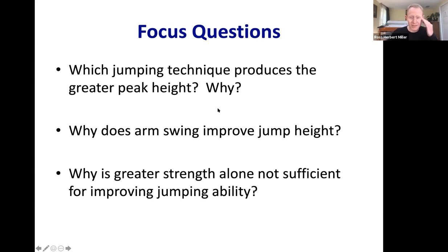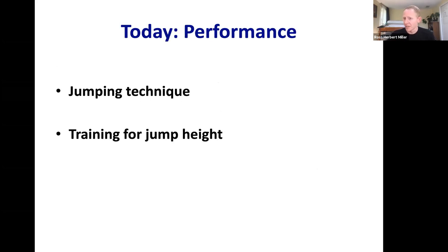Today we'll continue with the theme of sports biomechanics, talking about biomechanics in athletic performance. If you're thinking about taking Kines 402 — the sport biomechanics class — today's lecture is a good example of what we focus on there. We'll specifically use vertical jumping as our framework: what's the best technique to jump for maximum height, what's the best way to train for it, and what's the biomechanical basis for that training.